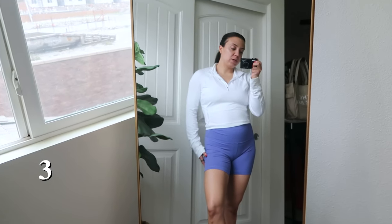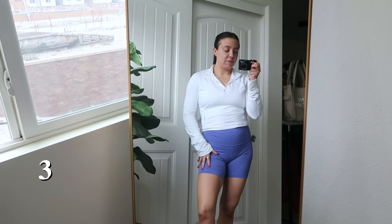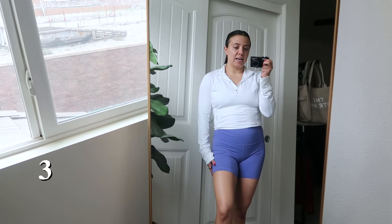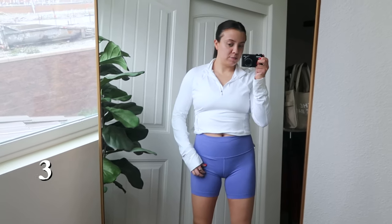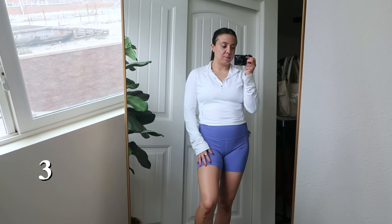I'm wearing white today since we're not doing anything too crazy — no burpees, no running, and we're not getting on the ground. The wonder train shorts are made with Everlux — they're sweat-wicking, durable, and really comfortable. I wear them in a size 8. I have a long torso so I can kind of pull them up, but I don't like to pull them up too much. This is my CrossFit outfit.